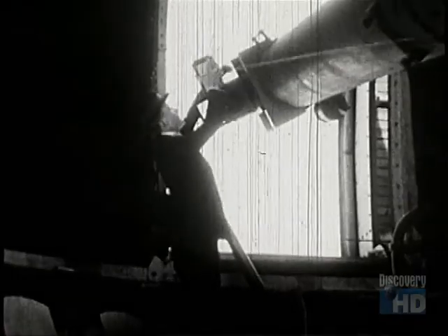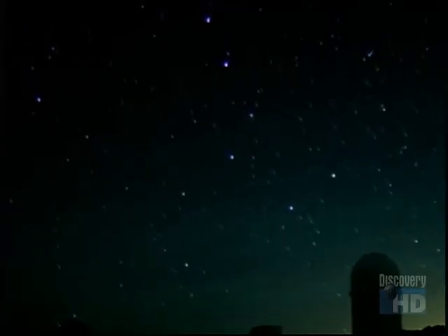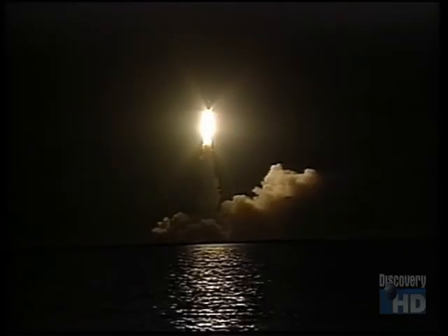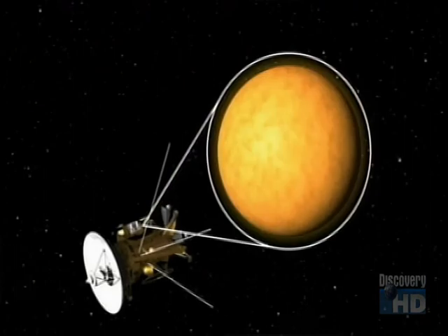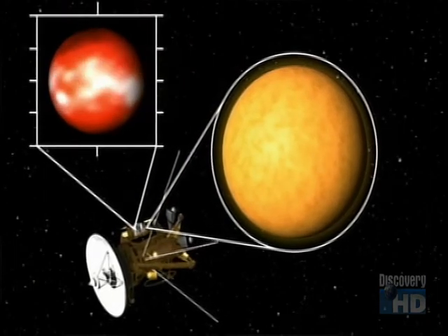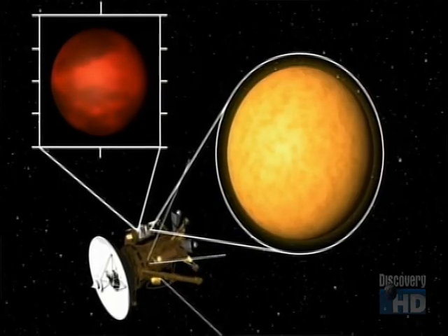Suddenly, scientists had a tool to help them study the chemistry of the heavens. Today, the legacy of this great discovery lives on in the exploration of space. A form of spectroscopy is being used to study the atmospheres of planets, to search for signs of water, signs of life.